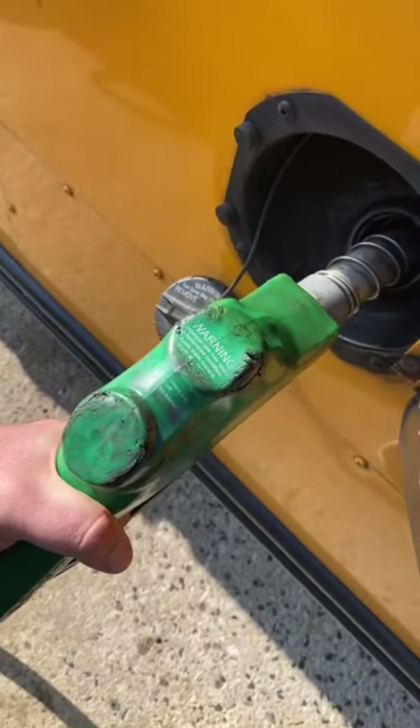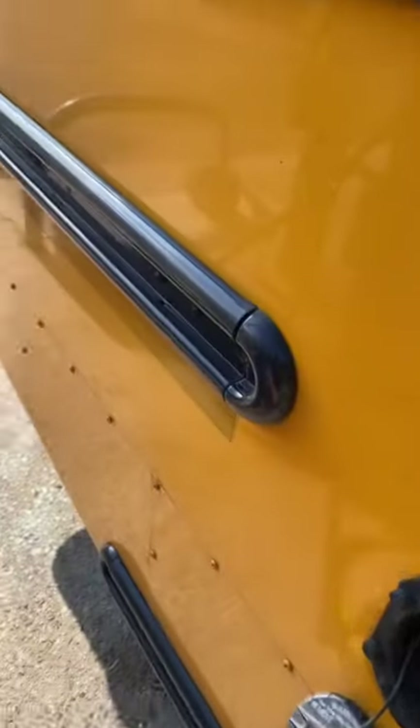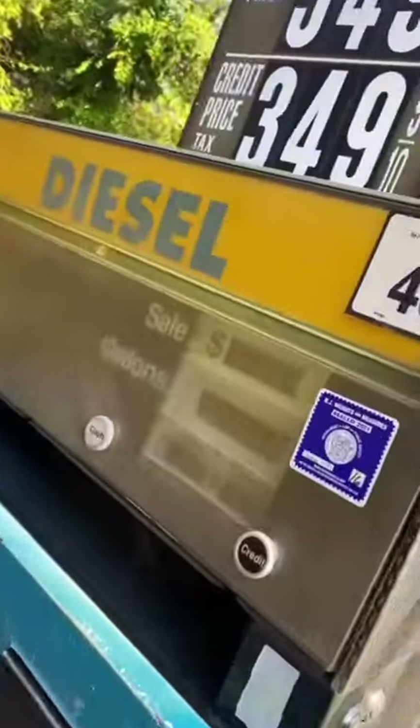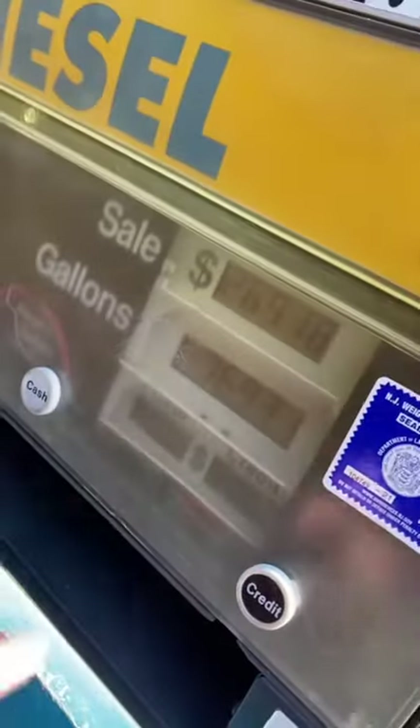Welcome to another video where we figure out how much gas mileage my bus is getting. Yes, I drove a school bus if you're new here. It came out to be $269.18 — that's the amount. It's actually 76.9 gallons, so that's what we have to use.